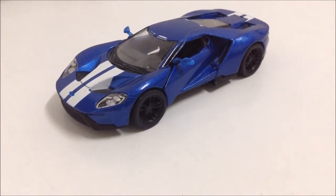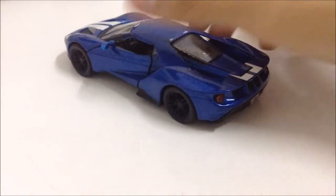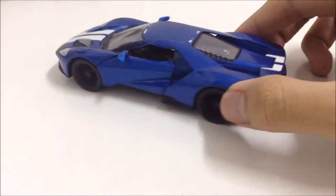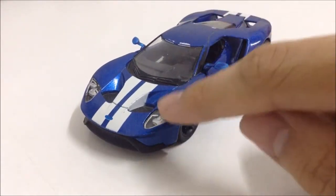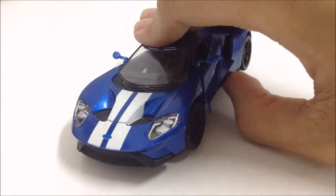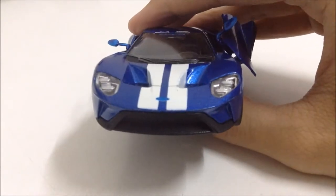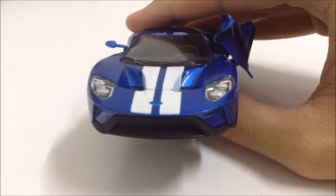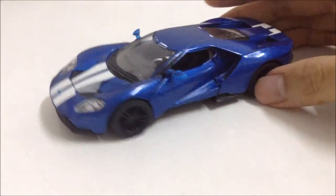Ford really wanted to make the GT lighter than the old one — and as you know, the V6 is lighter than the old V8. I really admire the way this car looks, especially the new headlights and the dihedral doors, though the doors don't actually open here because this is just a 1:36 scale die-cast model made by Kinsmart, made in China.